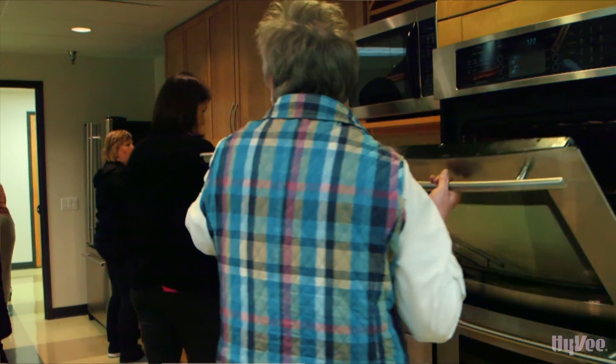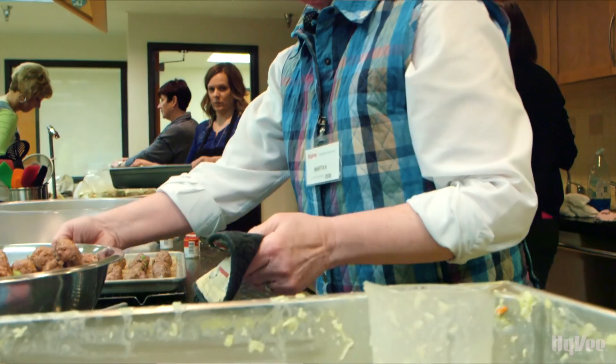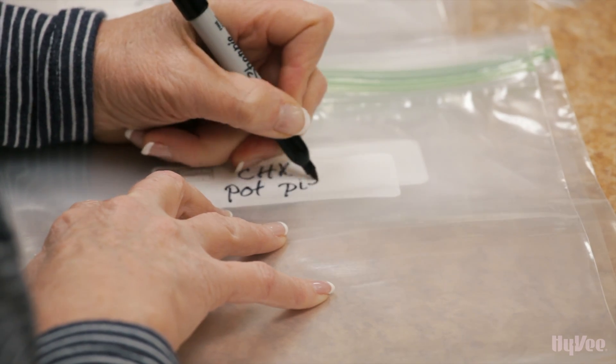We have a huge group — 15 people — and we have no problem filling it up every time we get together. One of my favorite things is I have a family with small kids, so we have no time to be planning our meals, going shopping, and cleaning up. Hy-Vee does almost all of that for us. Thank you Hy-Vee for putting together all of our meals and feeding our family.